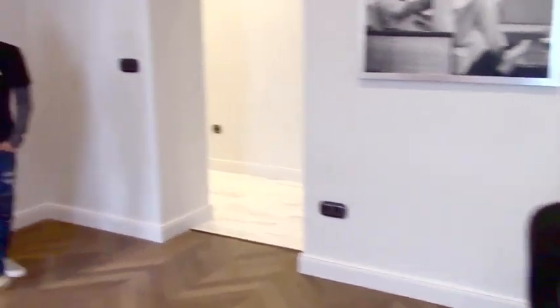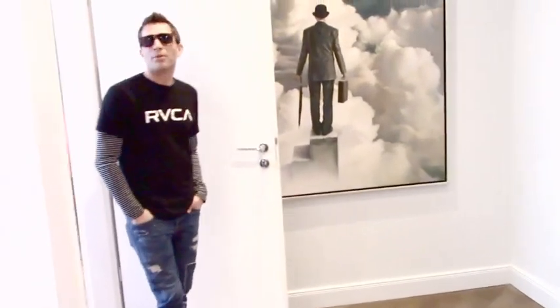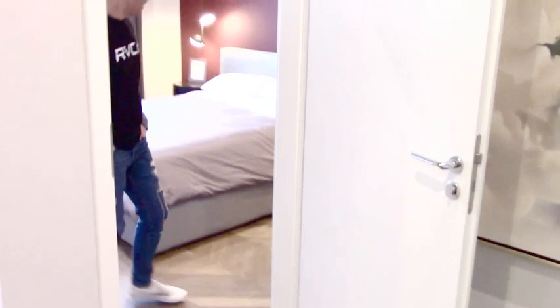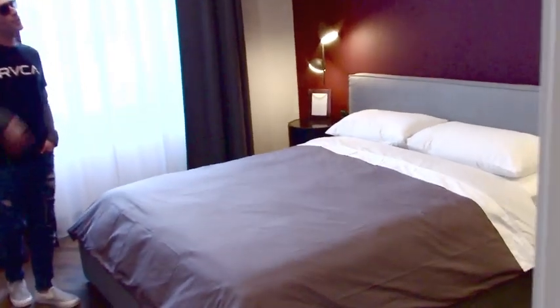The next thing would be the bedroom — it's a one bedroom. The bedroom is done with cabinetry going all the way across the top and into the sides so that you have a wardrobe area. You can put a makeup table in there if you like. It has a couple of reading lamps along the sides of the bed.